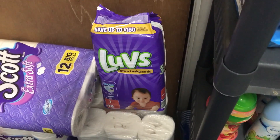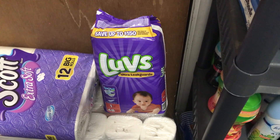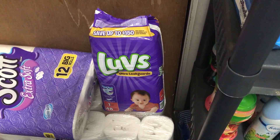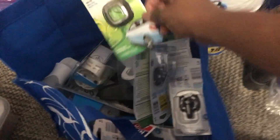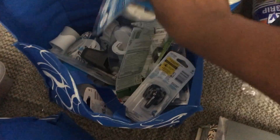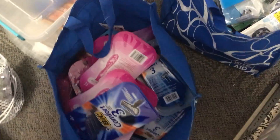Then I got these Luvs diapers — I have a grandbaby but I don't think he uses those. His mama uses a different brand, so I'll probably give those away at a baby shower or something. Then in this bag I have Febreze for the car and a plug-in Febreze, and I have Glade down there.